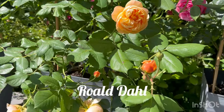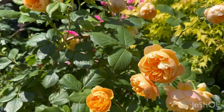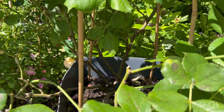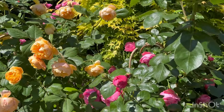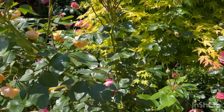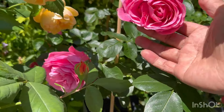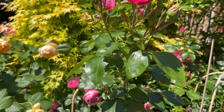An early bloomer is Roald Dahl — a very very good repeater and very healthy. It's been in this pot for almost four years now. Who says potted roses aren't good? And this one is Leonardo da Vinci — wow, it's really certainly grown a lot since last year. Absolutely love this rose from top to bottom.